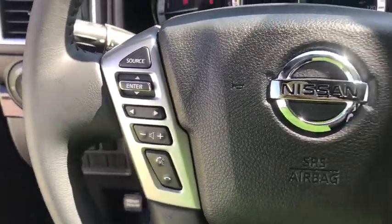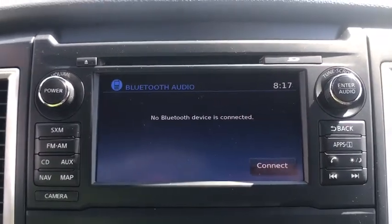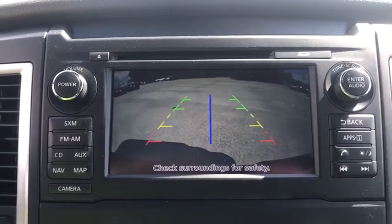Keyless start, four-wheel drive, four-wheel disc brakes, rear defrost, AM FM stereo radio, power door locks, MP3 player, CD player.